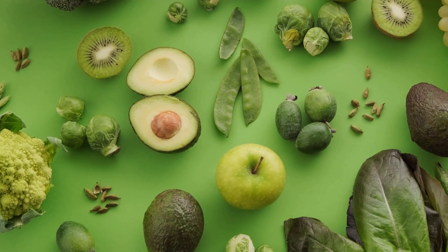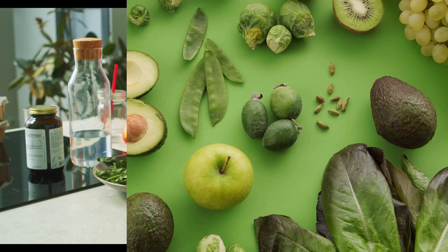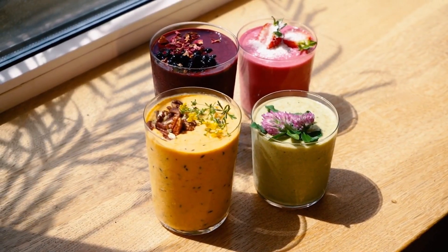Avocado can also help to protect the skin from UV damage, which can cause premature aging. To incorporate avocado into your diet, you can make avocado toast, add it to your smoothie, or make guacamole.